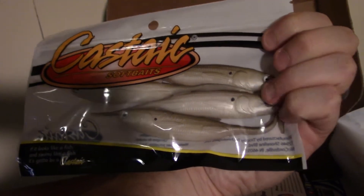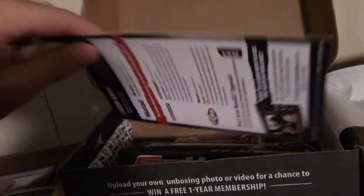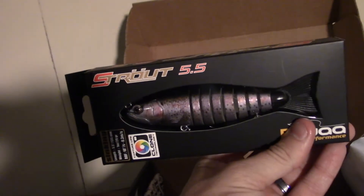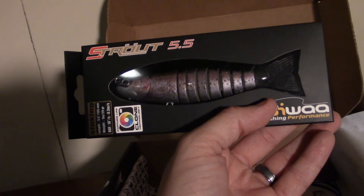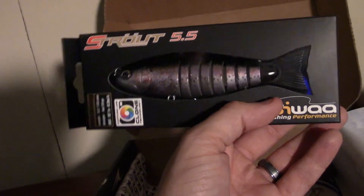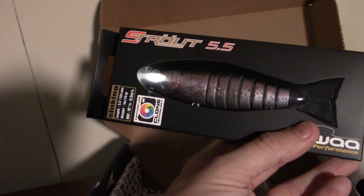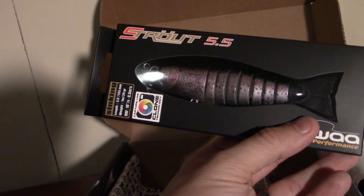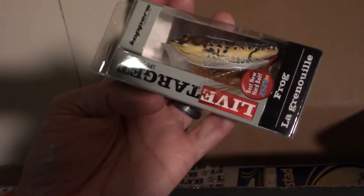The swim baits have a worm-like tail and a shad pattern — the Biwa Strout 5.5 inch swim bait, a hard body swim bait. It's pretty sweet, the five and a half inch version. Also a one ounce Live Target popping frog, a hard popping bait — pretty nice and awesome.